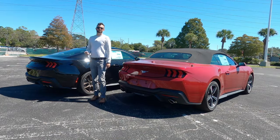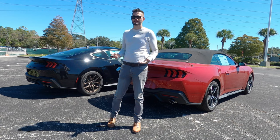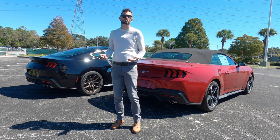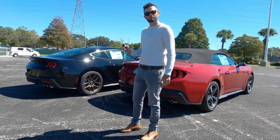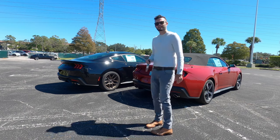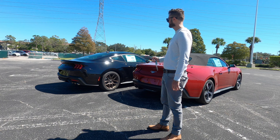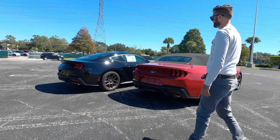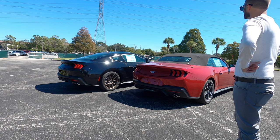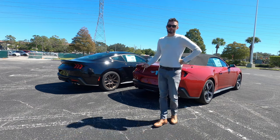Another reason to want the active exhaust is for cars and coffee, or just showing off your exhaust note. With the Coyote V8, you simply lock the door and double-tap the auto start. Then hit lock and unlock and you'll see the lights flicker — it's a pretty nifty feature on the new Mustang.